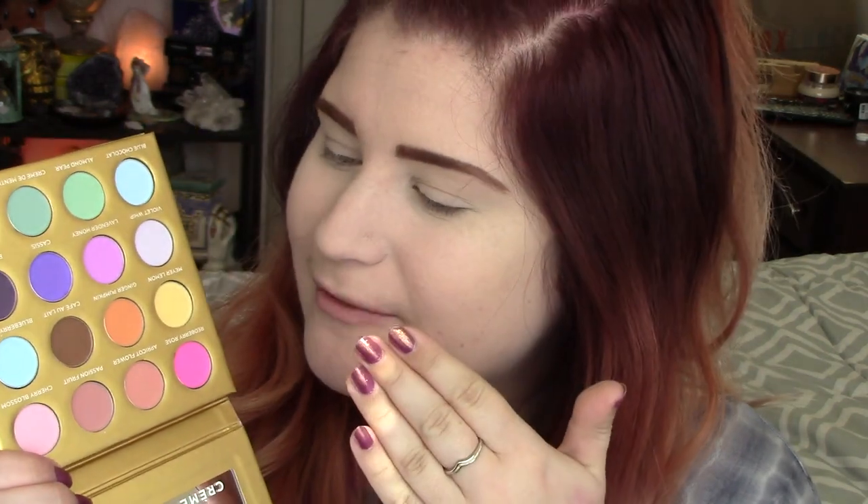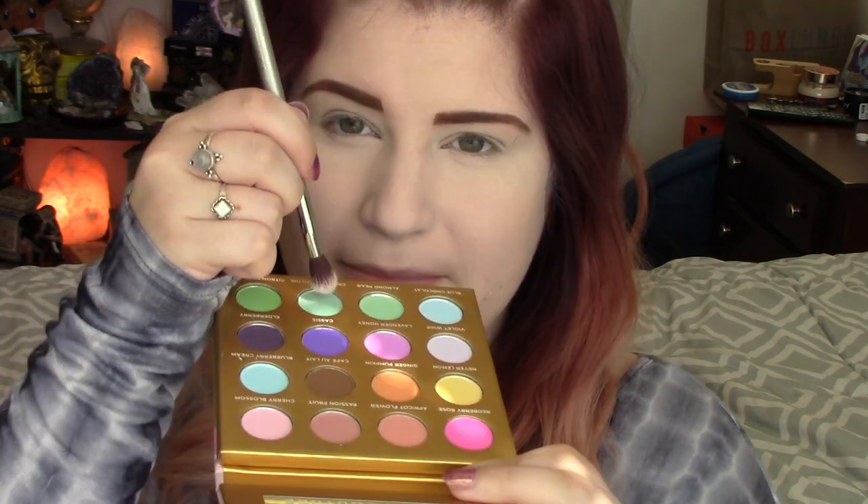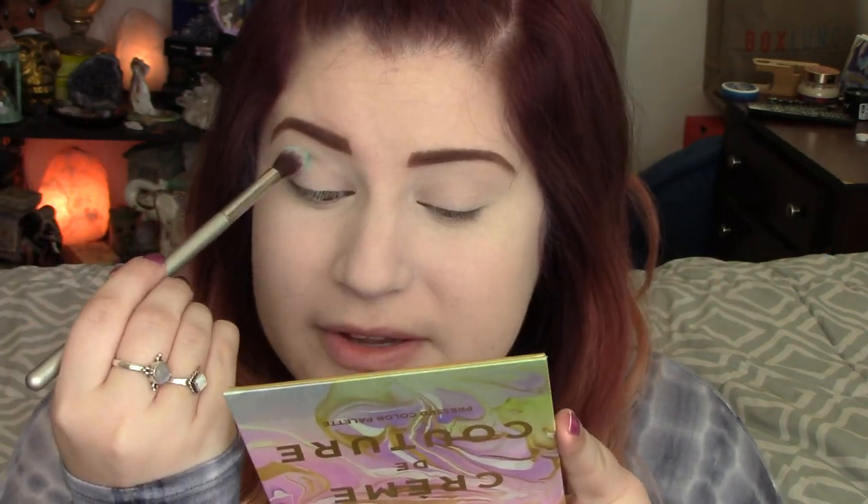I felt like the colors in this palette would be so perfect for an opal look because it's got light pastel-y colors. I'm going to take a fluffy blending brush — this one is IT Cosmetics, I really like their brushes — and I'm going to go into Creme de Menthe, this kind of bluish-greenish color. If you don't know what opal looks like I'll pop up some pictures here. It is just a beautiful, dimension-filled stone. So I'm just going to pop this green in my crease.